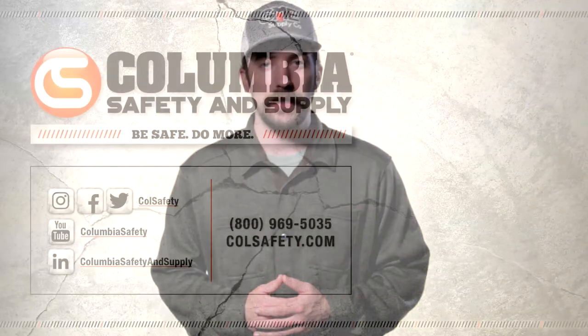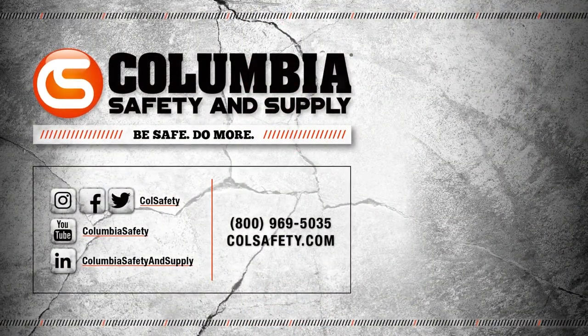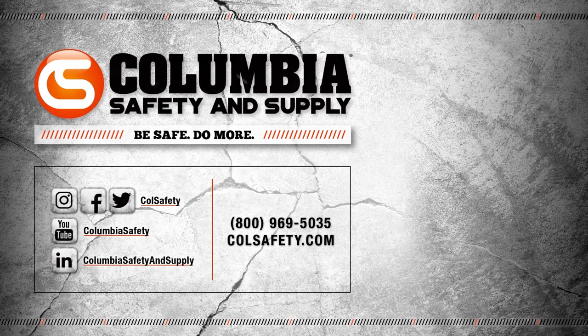If you have any other questions about delivery times or gear, don't hesitate to reach out to a gear expert via phone, chat, or email at colsafety.com. If you found this video helpful, feel free to drop us a like and consider subscribing to our channel.